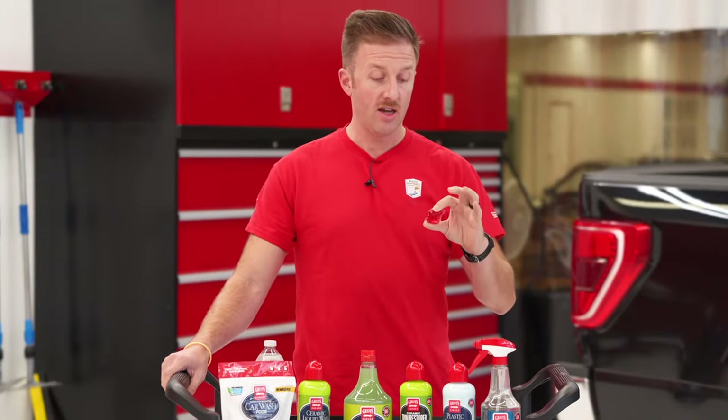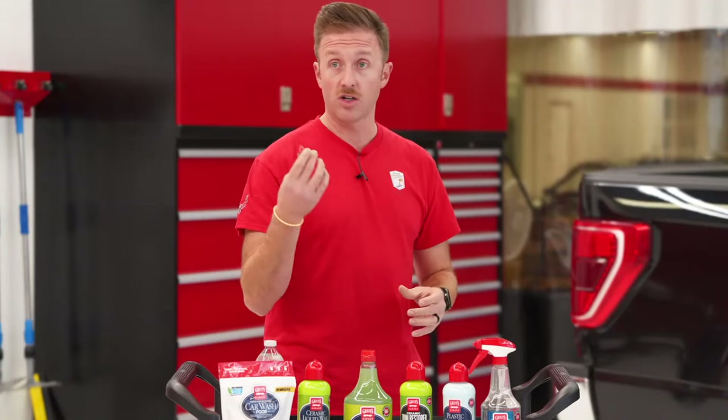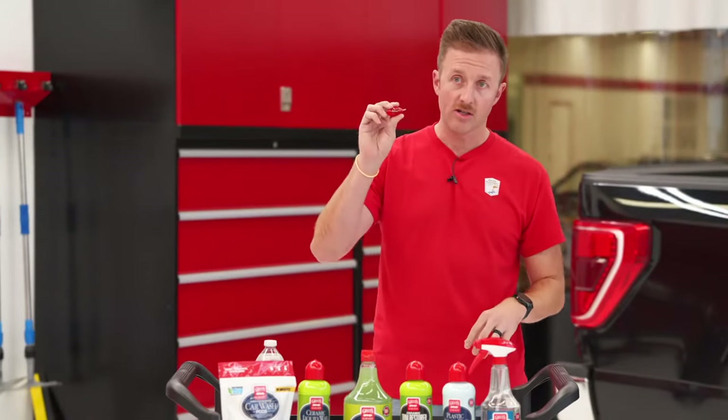We've essentially taken the concept of a dishwasher or laundry detergent pod and put it into a form that you can use to wash your car. This is a super versatile pH-neutral formula that simplifies your wash preparation, eliminates product waste, and ensures that you get the proper dilution every time — whether that be hose and bucket, foaming sprayer, or foam cannon. The film is very, very soluble.